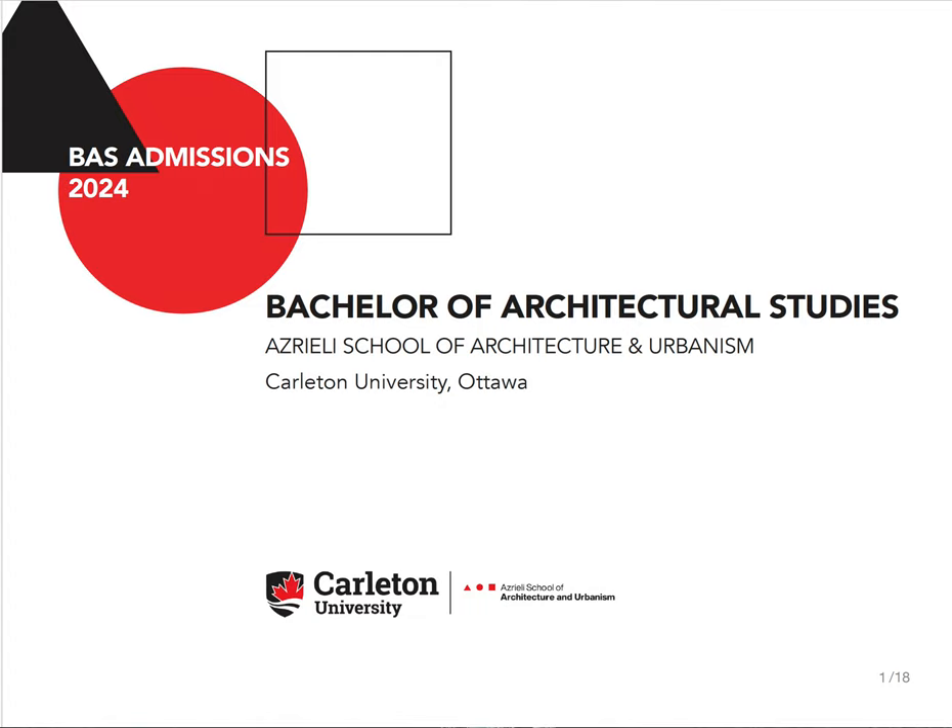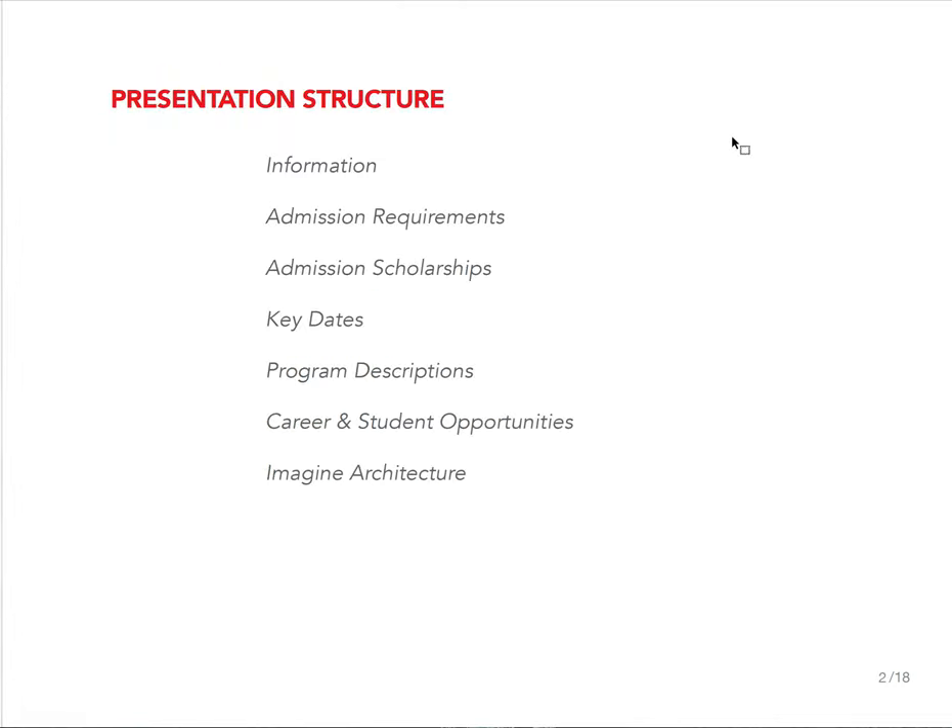This first video is going to be about the admission requirements, the next one is going to be about the portfolio requirements, and the last one examines what we're looking for when we're looking at portfolios. In this presentation I'm going to talk about some basic information about Carleton and the Azrieli School of Architecture and Urbanism, the admission requirements, admission scholarships, key dates, program descriptions, career and student opportunities, and I'm going to end with Imagine Architecture.